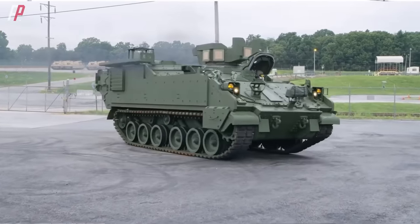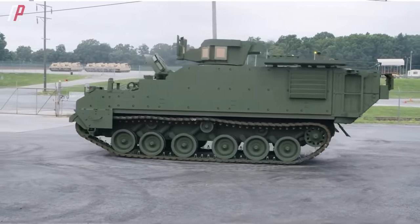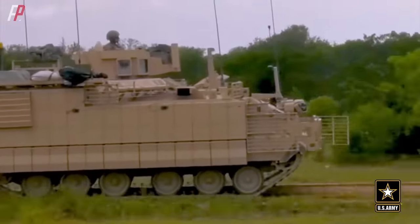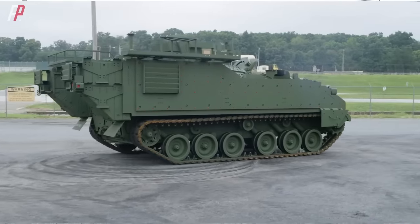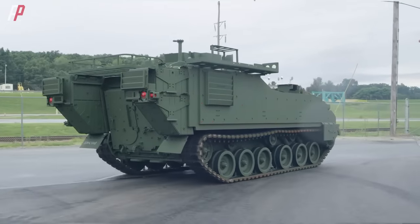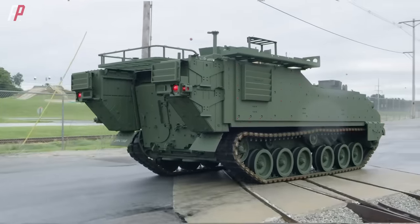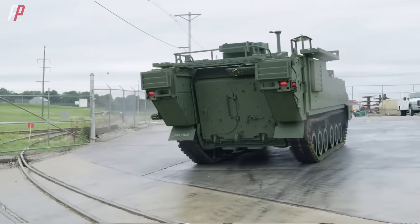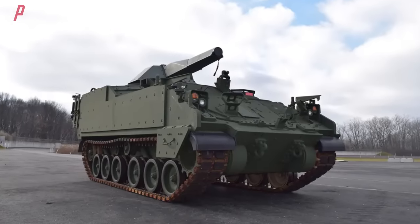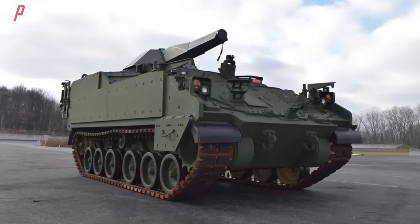The M1287 mortar carrier has a crew capacity of four soldiers — a vehicle operator and three mortar crew members — ensuring efficient operation of both the vehicle and mortar system. In terms of mobility, the M1287 utilizes a robust tracked chassis providing excellent maneuverability in various off-road conditions such as mud, snow, and mountainous terrain, ensuring coordination with other armored vehicles within the ABCT. The introduction of the AMPV and its variants ensures that the U.S. Army will maintain a leading equipment advantage in diverse and challenging environments.